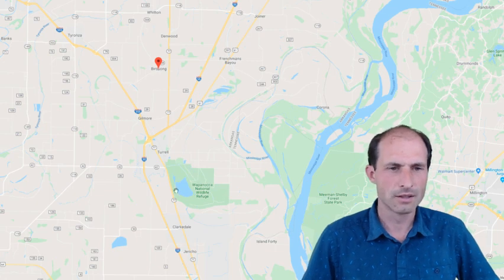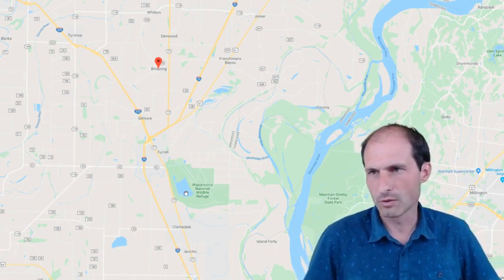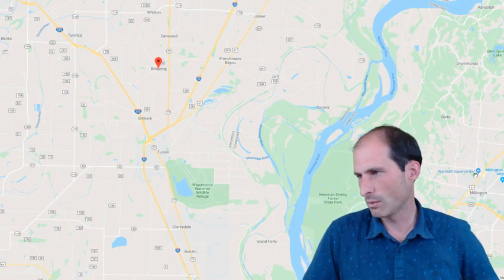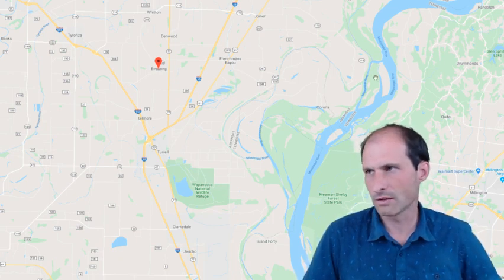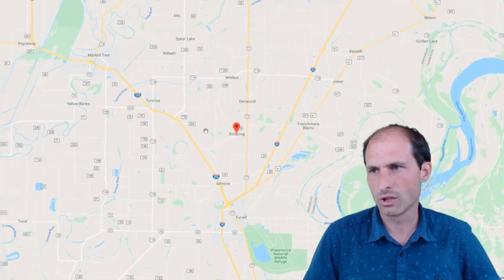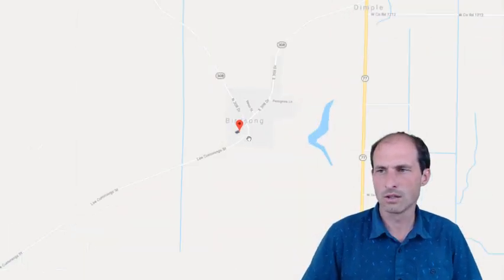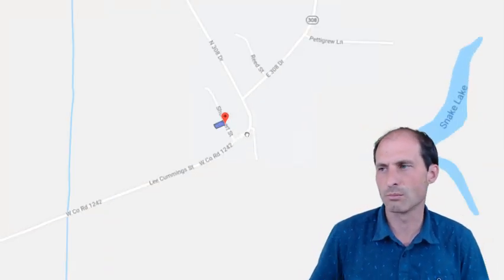Look at all this state forest, all this national wildlife refuge. They probably had to secure that lake before someone shot all the rest of the ducks. There's a Walmart over here, but that's on the other side. There's Trisonia. And the actual town this is in is called Birdsong — looking at it on the map, it's actually in Birdsong. I should change the title.